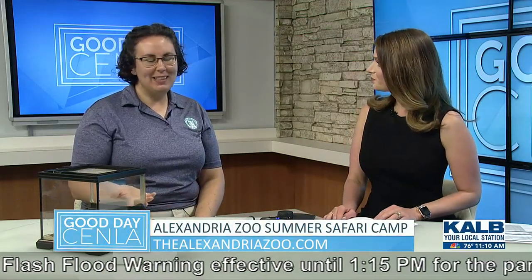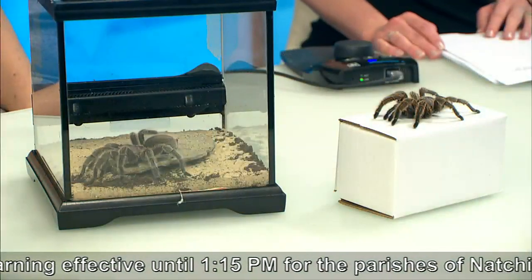Thanks for having us. Of course, and you brought a special friend with you too. Yeah, tell us about her. So with me today is Rosie, the Chilean rose-haired tarantula.